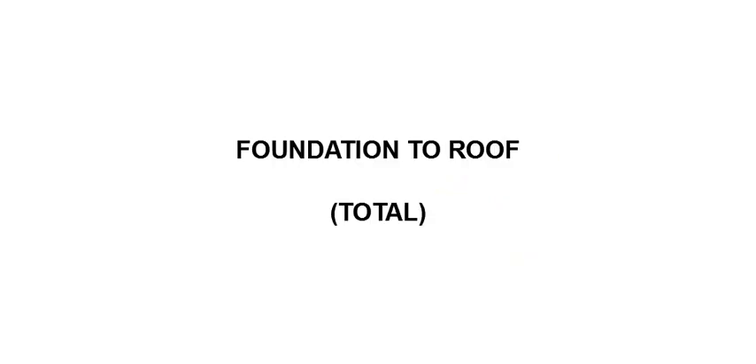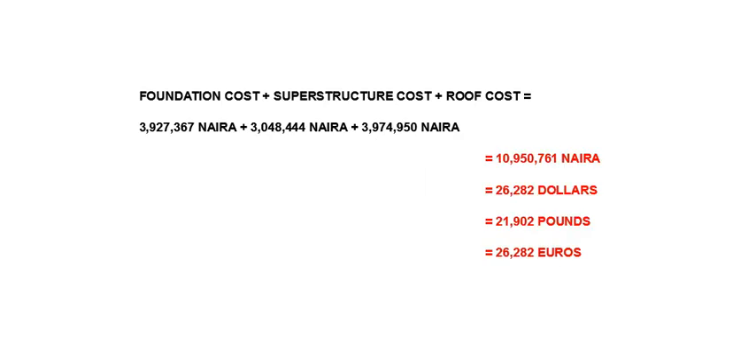The total cost of the frame of the building starting from the foundation to the roof is 10,950,761 Naira, approximately 26,282 dollars, 21,902 pounds, or 26,282 euros. And this brings us to the end of this video. Thank you for watching. If you haven't already, please remember to hit the like button, share the video with your family and friends, subscribe, press the notification bell, and I will see you in the next episode.